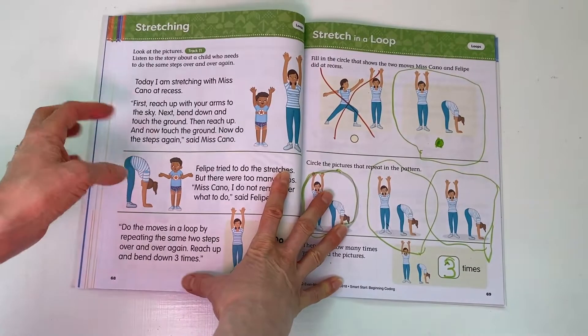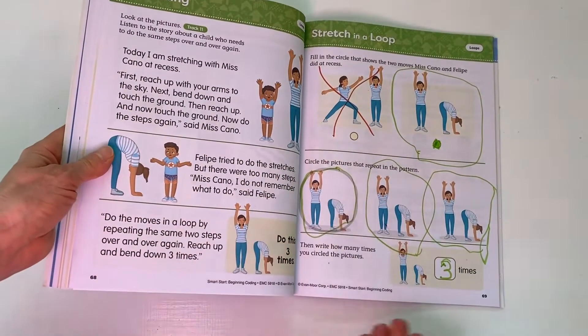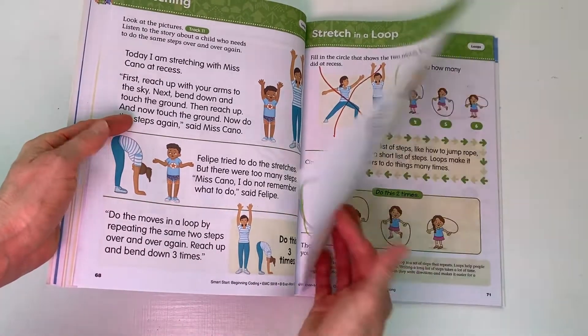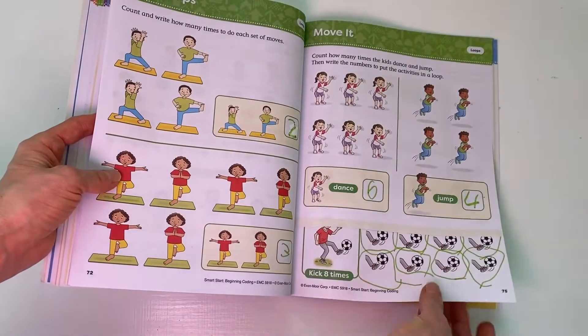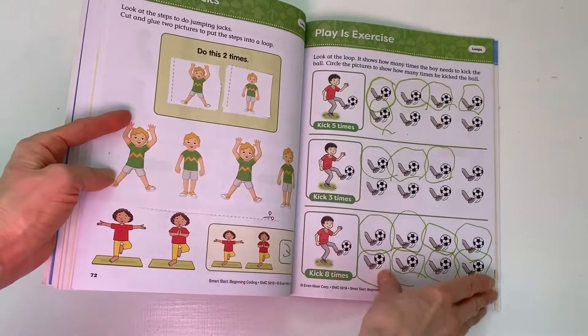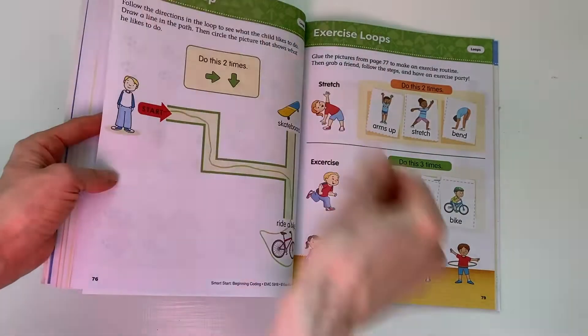This leads to another hands-on activity at the back about loops — repeating things. They have an exercise with little cards that tie into this lesson. We got up out of our chairs, did some movements, and it was really fun to then do a loop with these different activities.